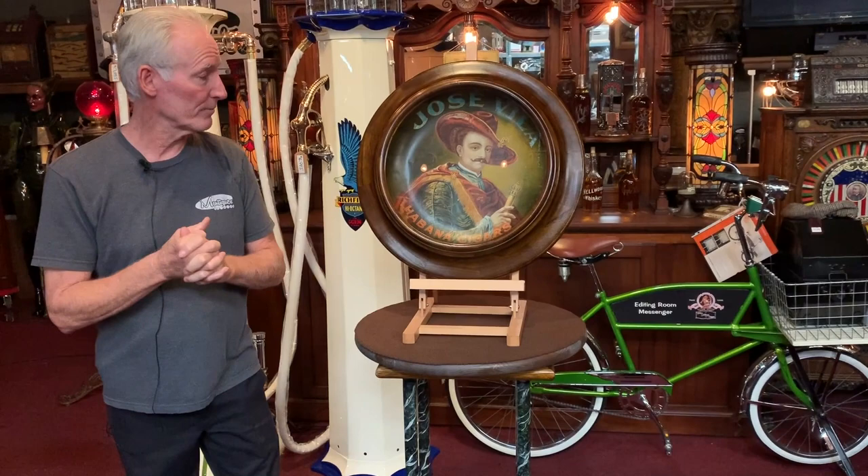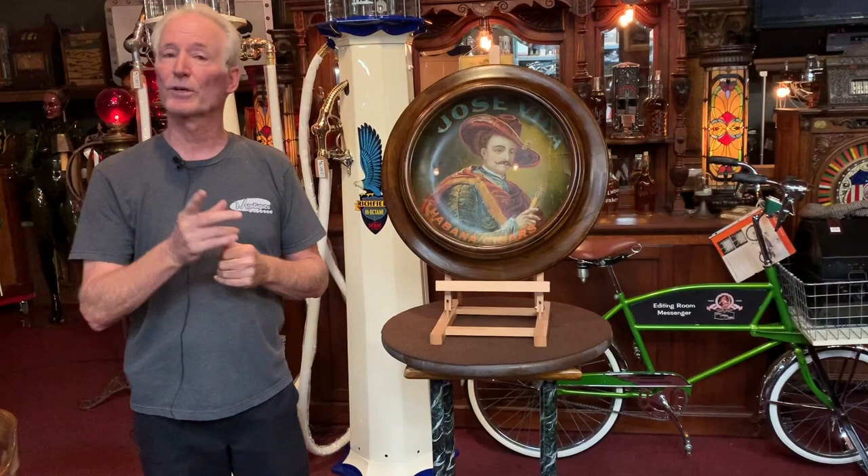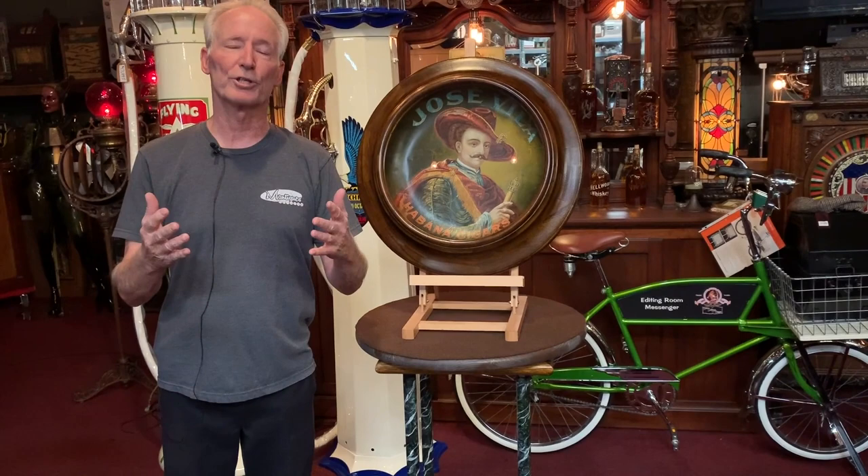Anyway, super nice chromolithograph — 17-inch Habana Cigars, Jose Villa, dapper fella. And it is ready to go, so if you'd like it. Also, thanks for watching our videos. You guys are chiming in all the time — we really do appreciate it. We get a lot of good comments from you people asking us to do more, and we are. So thanks a lot for watching.